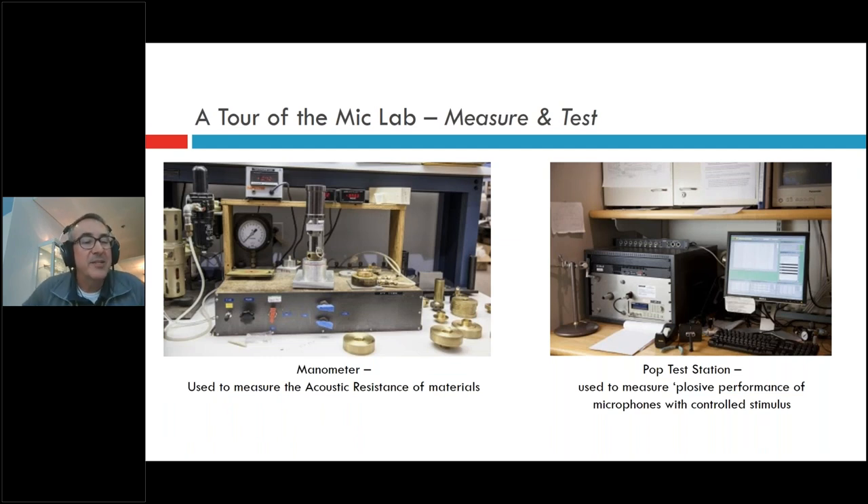The manometer looks antiquated because it is — but we also have updated digital manometers in the plants. We use it to measure acoustic resistance. We have different meshes — cloth mesh, wire mesh, and slotted parts — to control airflow. By choosing the weave, you can limit how much air flows through a cloth or mesh. This is part of how we tune our microphones, controlling the delay of sound reaching the back of the diaphragm. This is our baseline test station where we measure airflow through various materials.